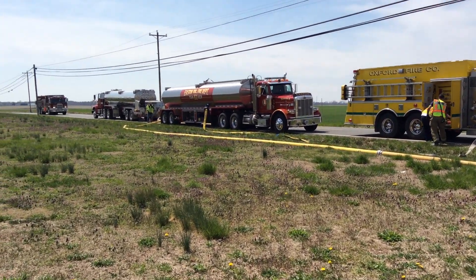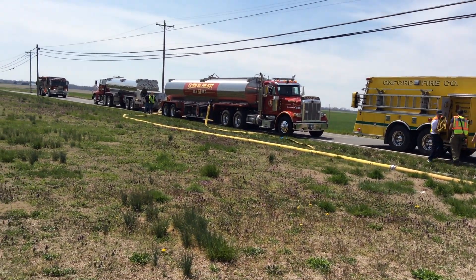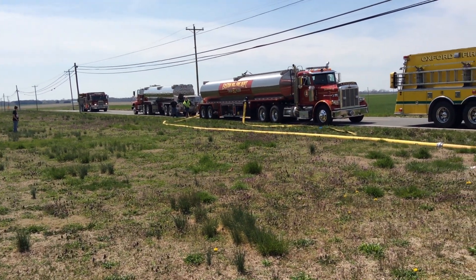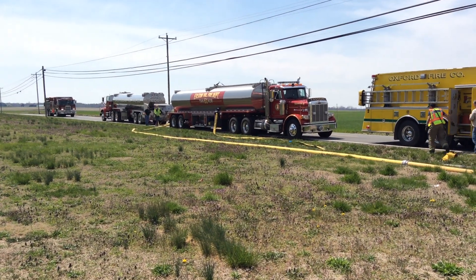We're at the 15-minute mark here in Talbot County, and units are beginning to arrive. I want to give an operational review. We've got 500 gallons per minute going. A large tractor-trailer tanker has arrived — tanker 61.